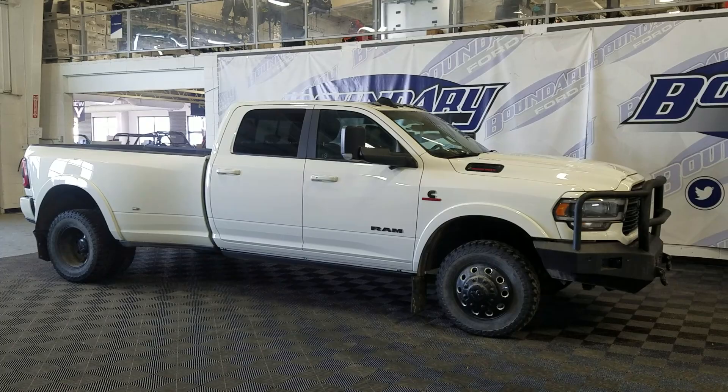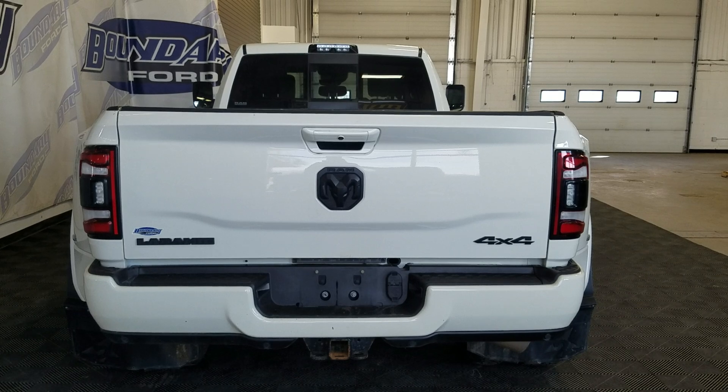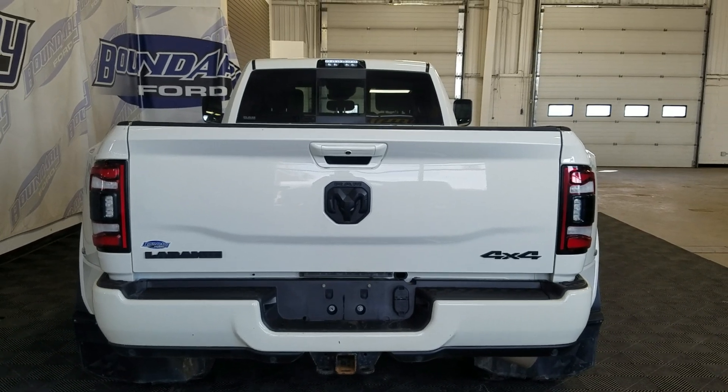This 2020 Ram 3500 also comes with remote start as well as an engine block heater. At the rear we have a power-lift tailgate as well as a rear camera with reverse sensing systems.